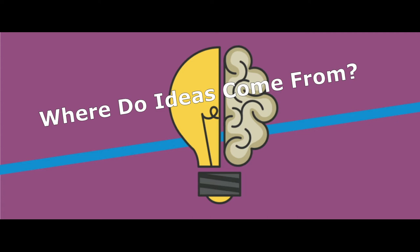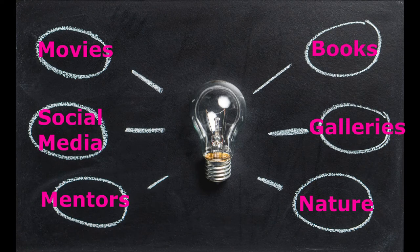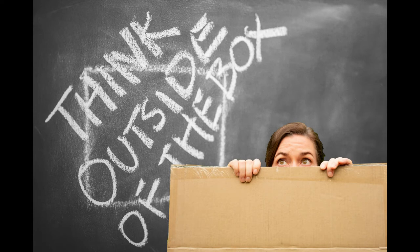Ever wonder where painting ideas come from? Today I'll show you my creative process. So many things inspire me: movies, books, social media, galleries, mentors, nature. But to stand out in a sea of amazing art you must think outside the box and set your creativity on high.